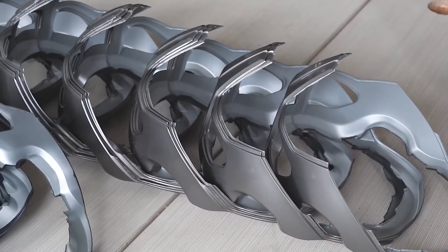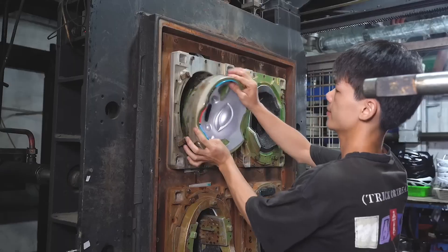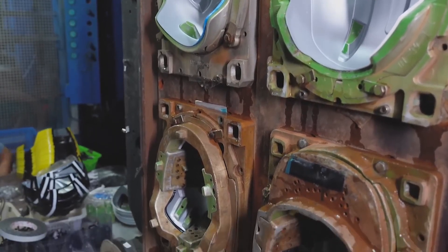Next, we prep the inside of the helmet with EPS foam, which is stored in large tanks. A foam molding machine injects this foam into the shells, creating a protective layer. This machine can handle four helmets at a time, making the process fast and efficient.